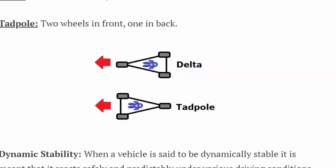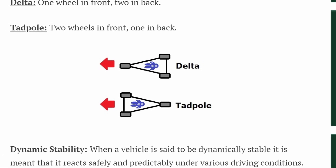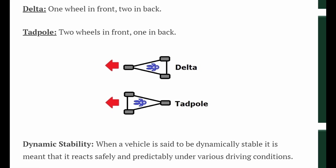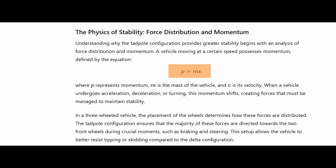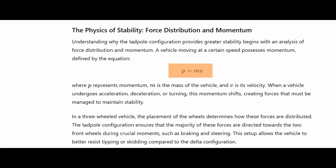In a three-wheeled vehicle, the placement of the wheels determines how these forces are distributed. The Tadpole configuration ensures that the majority of these forces are directed towards the two front wheels during crucial moments such as braking and steering. This setup allows the vehicle to better resist tipping or skidding compared to the Delta configuration.